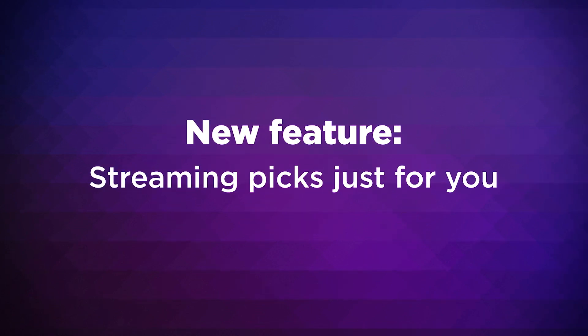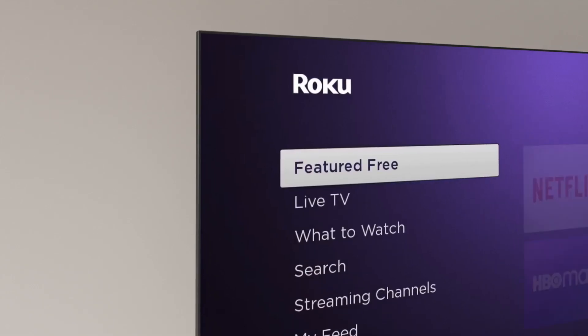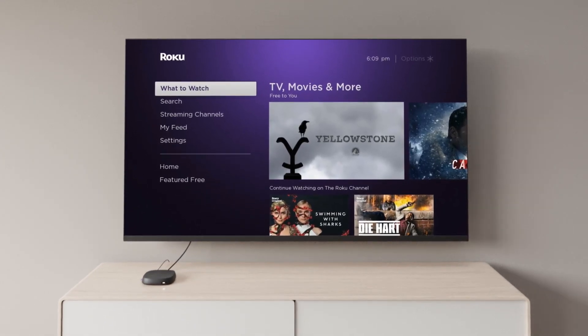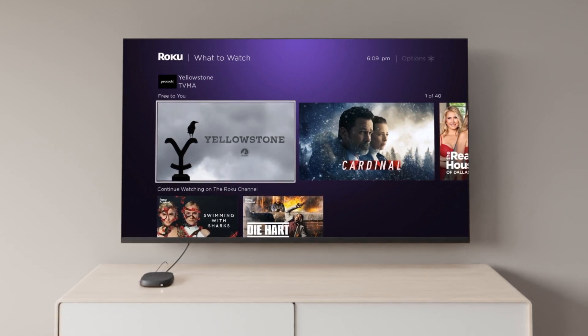There's always something great to stream with Roku, and we made it even easier to find. Now, your home screen menu offers direct access to more entertainment you'll love. What to Watch is an exciting new hub full of picks just for you, with great recommendations from the channels you subscribe to and watch the most.